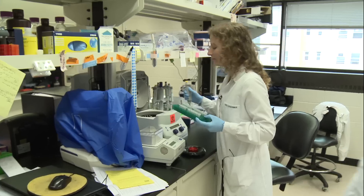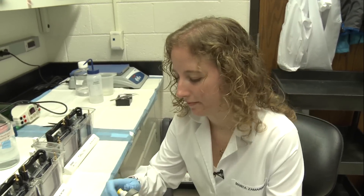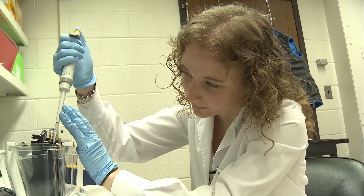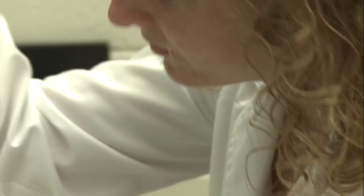I usually do the biochemistry part, so I analyze the proteins and the DNA. I use my samples to extract the protein and we do a technique called the western blot. We run the proteins and can see the different sizes of each one — we can quantify the amount of protein and see if the different signaling pathways are affected or not.